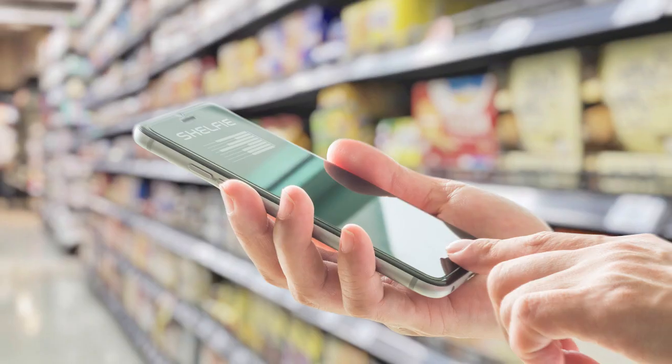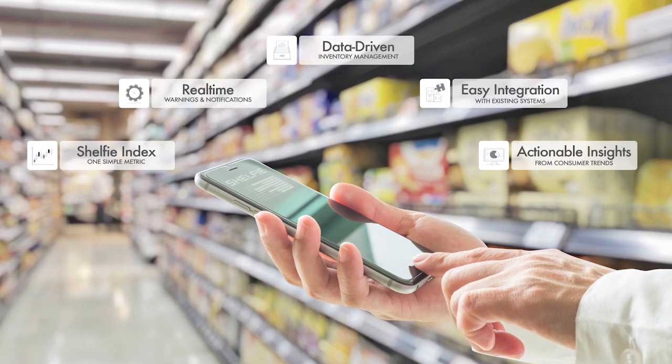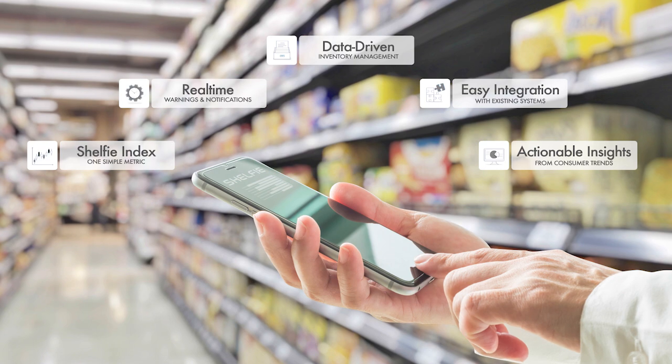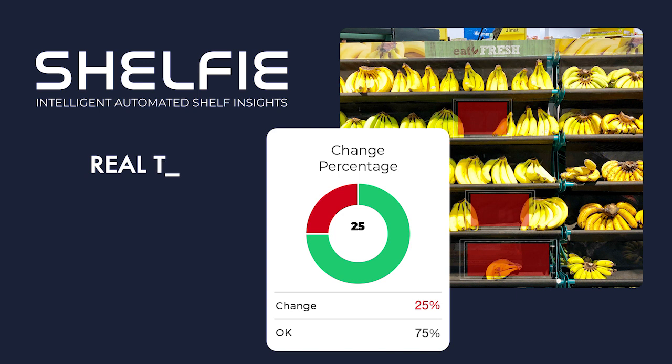Shelfie allows you to manage your stock wherever you are, giving you seamless store integration with real-time mobile notifications. Shelfie can reduce costs by improving overall store efficiency. The automated data gives up-to-the-minute information on screen without having to walk the retail aisles.